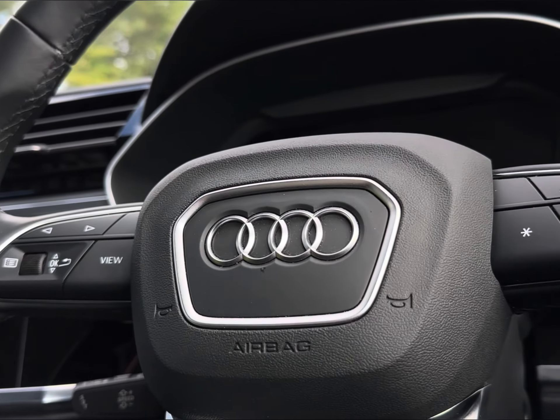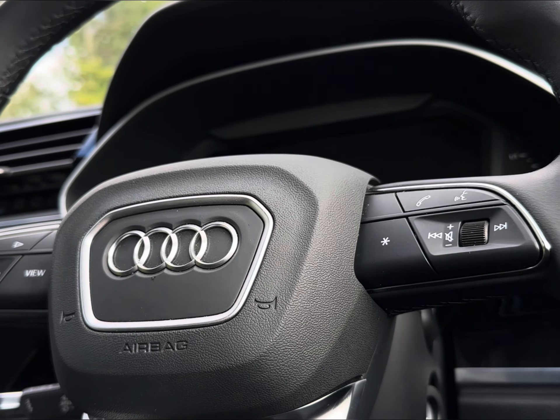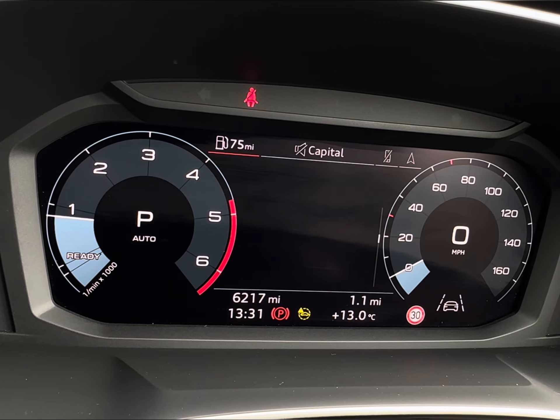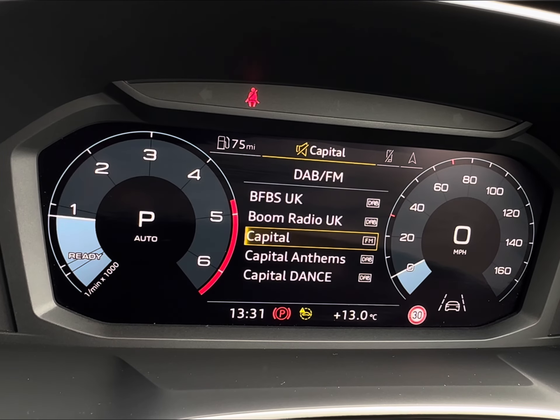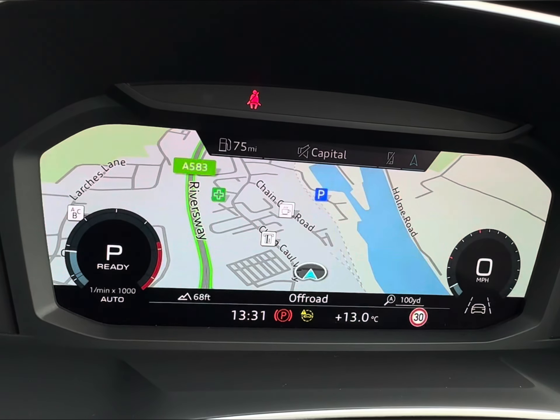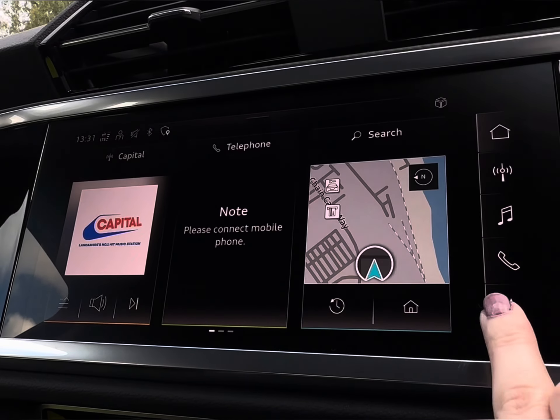To seamlessly navigate around the vehicle, you will find your mounted audio controls on your steering wheel, housing your cruise control and limiter paddle just behind, with options to navigate around your virtual cockpit, displaying vital driving data, various audio, and your full-view display of your built-in navigation system.